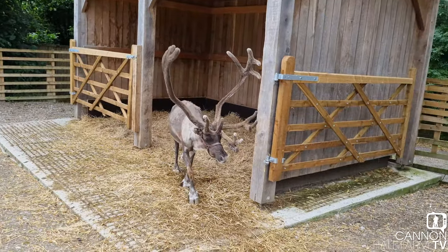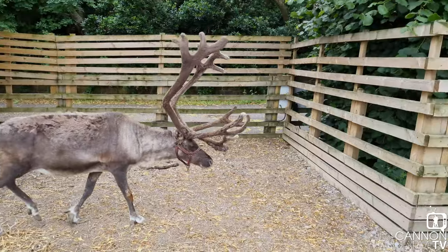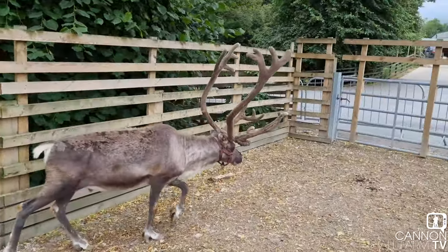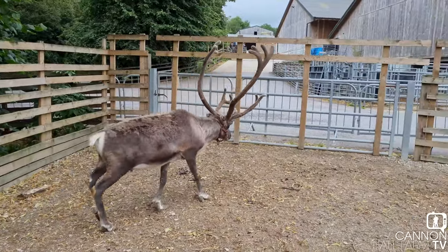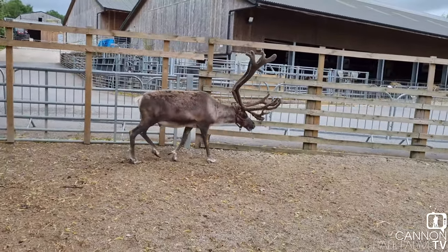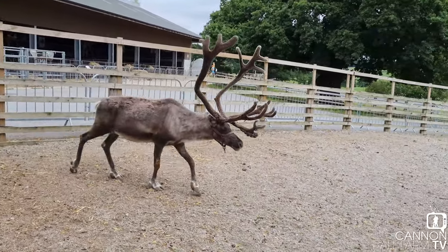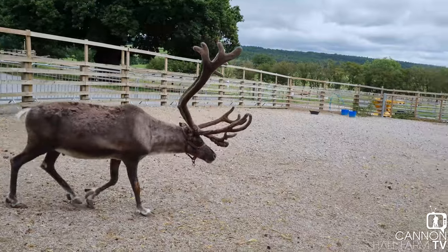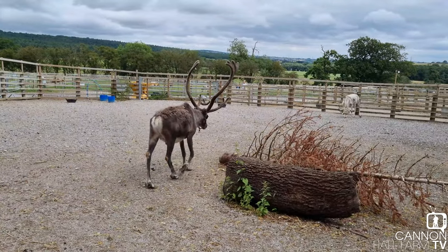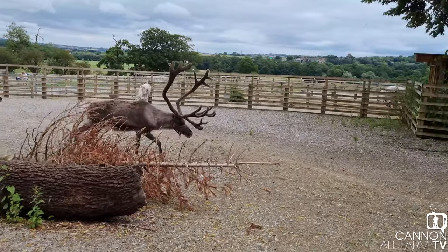It's quite hard to get the scale of just how big these antlers are. That fence he's just walking past now is about nearly six foot, and that one there is definitely six foot, so you're starting to get an idea of just how big these antlers are. They're probably, if I were to guess, somewhere around four feet from the top of his head. Absolutely massive.